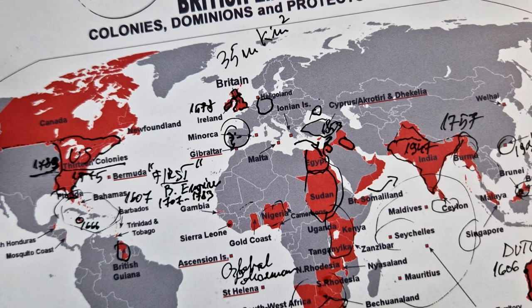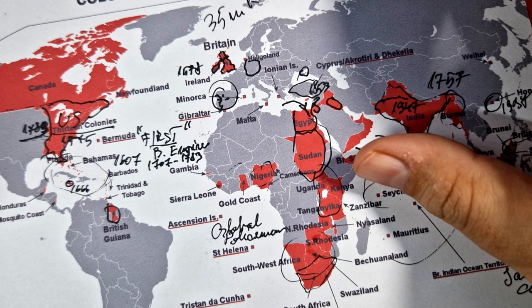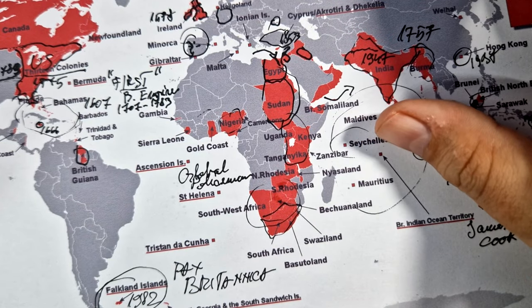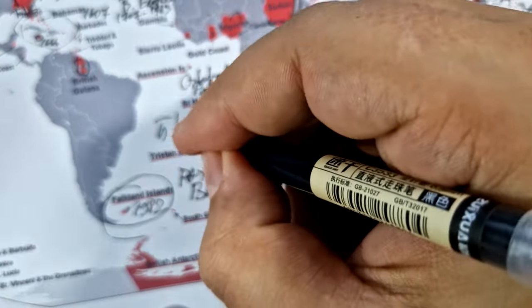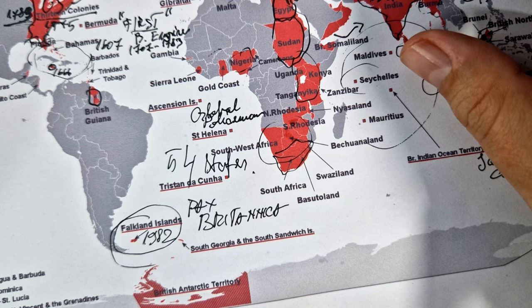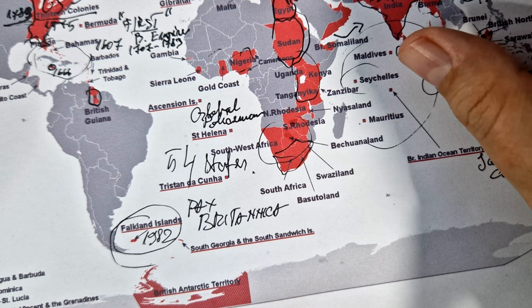Now the positive aspects. The British Commonwealth of Nations: the British Empire's legacy included the establishment of the Commonwealth, a voluntary association of 54 states, many of which were former colonies. The Commonwealth promotes cooperation, development and shared values among its members.